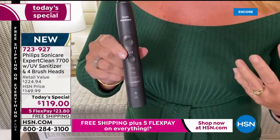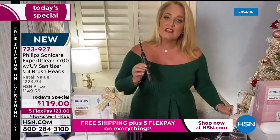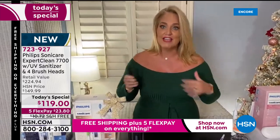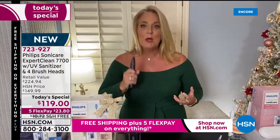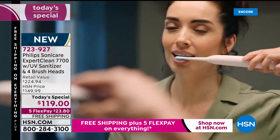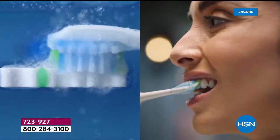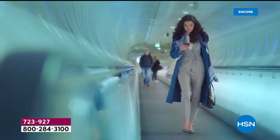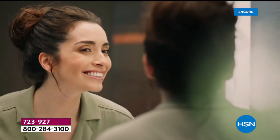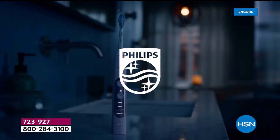Then there's also a deep clean mode — for somebody who maybe hasn't been to the dentist in a while or isn't brushing correctly. A lot of us are just not brushing right. That's why I had so many cavities. I was brushing my teeth too hard. If you brush your teeth too hard, this is actually going to tell you — there's a movement that gives you that feedback. You'll feel the vibration and the change. We're also going to give you that dynamic fluid technology, so it's going to work underneath the gums and get in between the teeth.